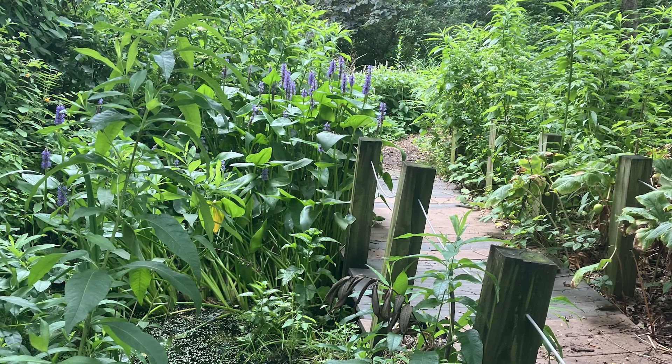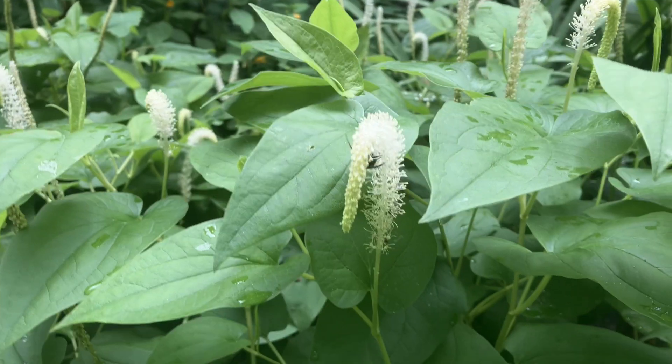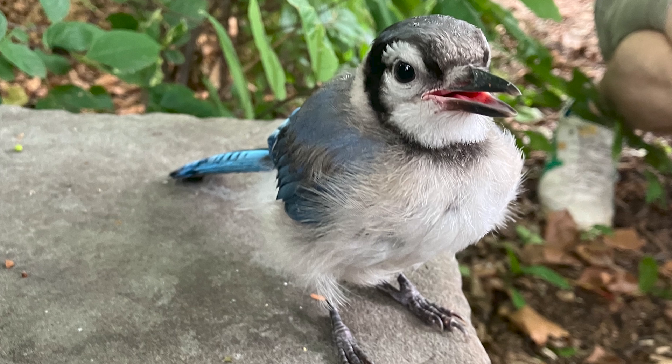What's fantastic about this is that we filled it with native plants, flowering plants, a lot of them, that are really, really important for our native species of insects and birds, and some wildlife too.